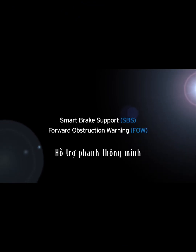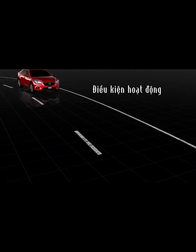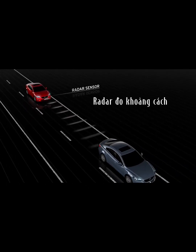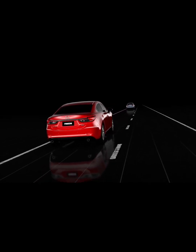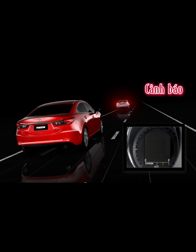Mazda's smart brake support and forward obstruction warning help to reduce the likelihood of a collision with vehicles in front. At speeds over 15 kilometres an hour, a radar sensor at the front of the car monitors the distance between the vehicles. If the system detects a high risk of impact, forward obstruction warning alerts you with an indicator and continuous warning sound.